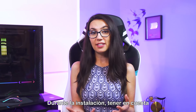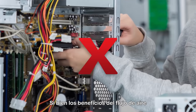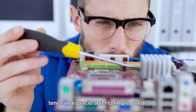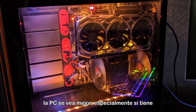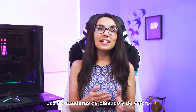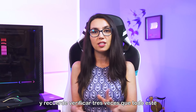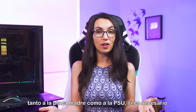During the installation, considering cable management will help you in the long run. While the airflow benefits of good cable management are debatable, having a clean open space can make modding easier and certainly makes the PC look nicer, especially if you have a glass-sided or open case. Zip ties and velcro ties are your friend here, and remember to triple check that everything is plugged in correctly and fully to both the motherboard and the PSU if needed.